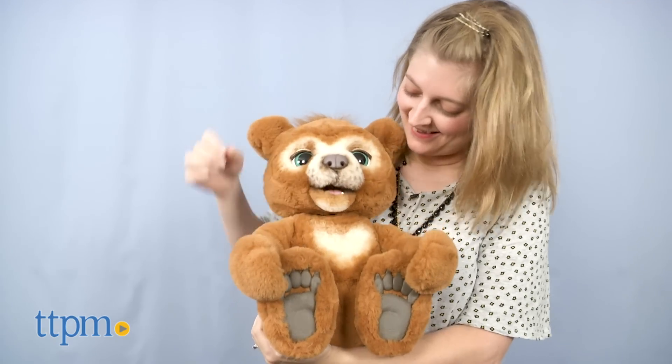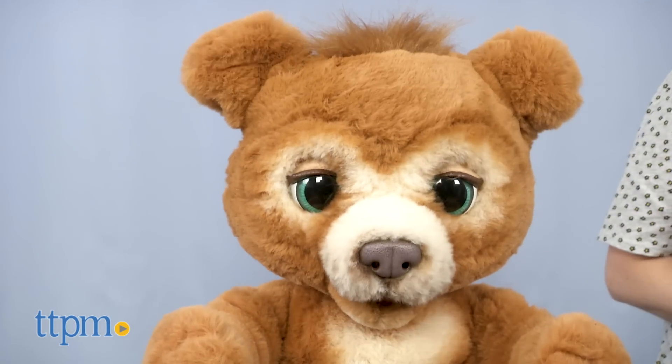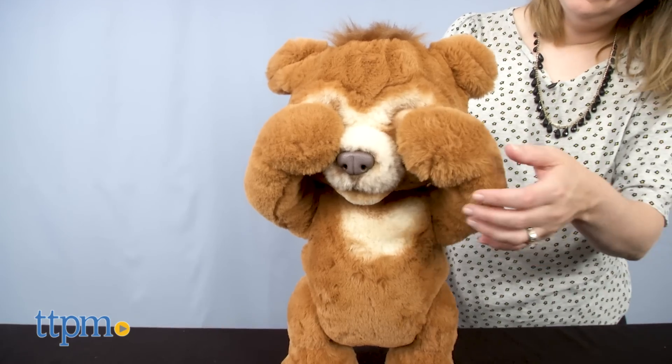You can make Cubby laugh, sigh and wiggle his nose, or even play peek-a-boo.